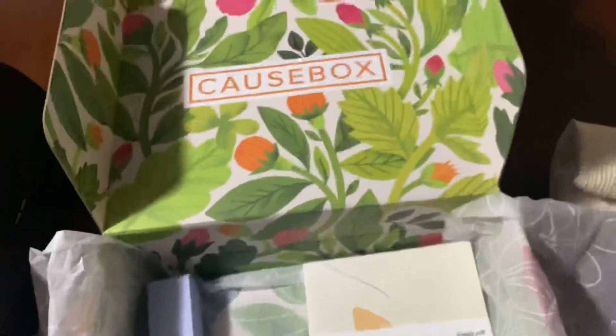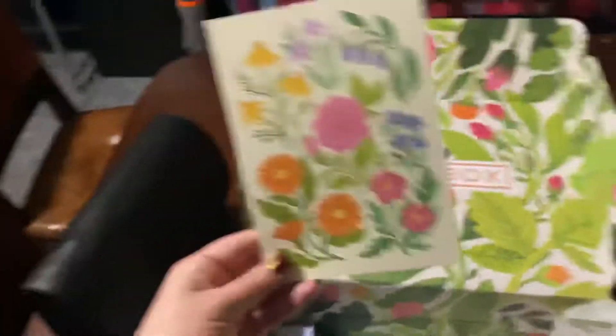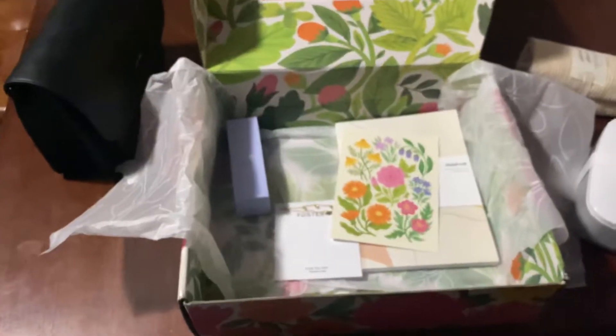And that's everything in the Causebox. There's technically seven items, but I think that one of the items Mallory's most excited for is this postcard, so I should count that as an item — and then there's eight. And that's all. She'll see you tomorrow.